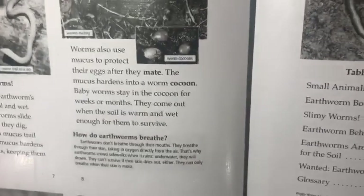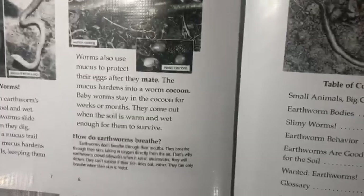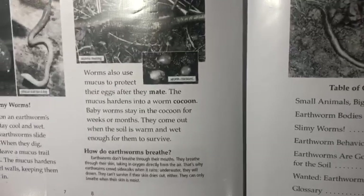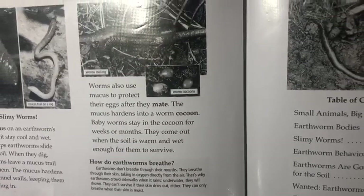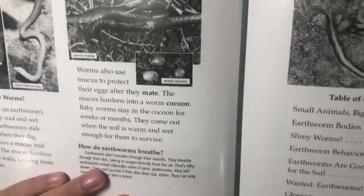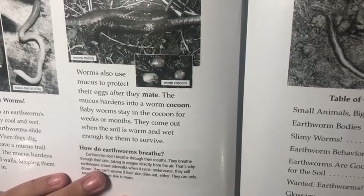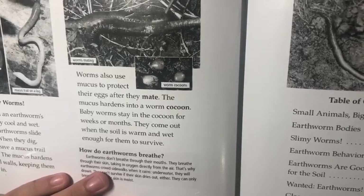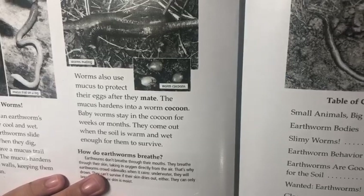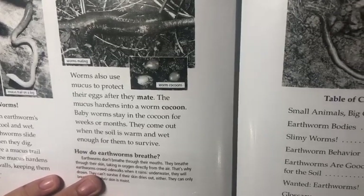Worms also use mucus to protect their eggs after they mate. The mucus hardens into a worm cocoon. Baby worms stay in the cocoon for weeks or months. They come out when the soil is warm and wet enough for them to survive.